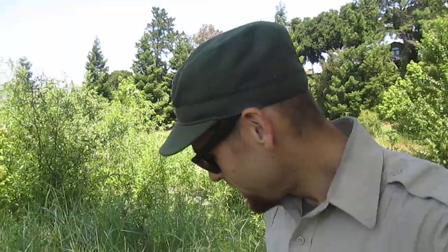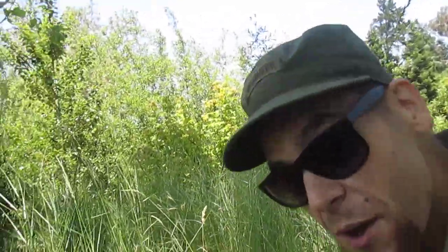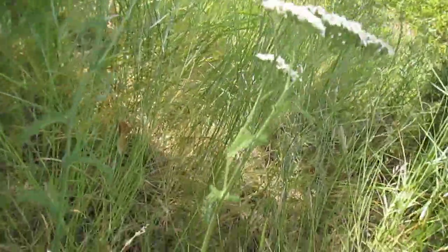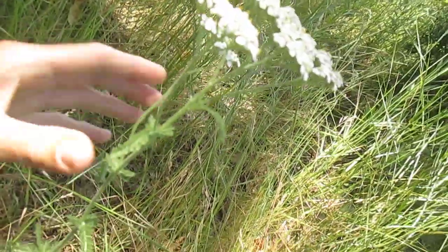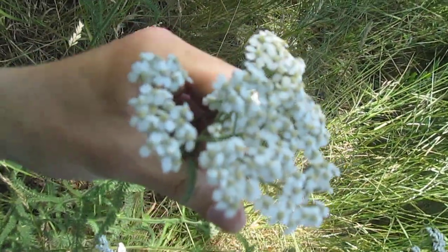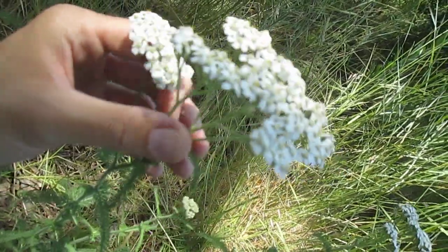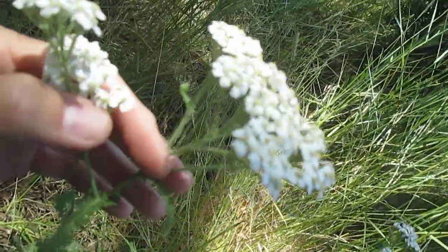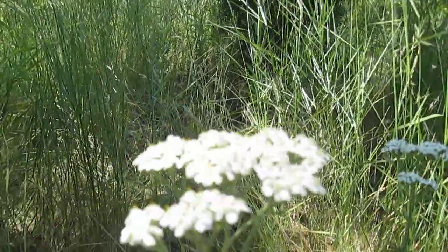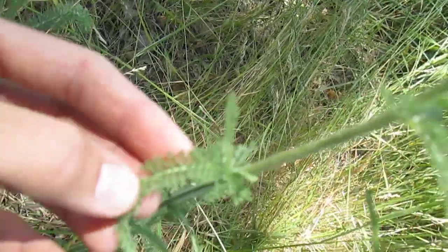We're going to kneel down here, and as you can see we have this beautiful plant. I'm going to zoom in so you guys can get some characteristics. If you notice, we have these gorgeous white umbels of flowers. Umbels are clusters of flowers on a plant, and the way I like to remember it is umbels kind of sounds like umbrella, and this kind of looks like a little umbrella.